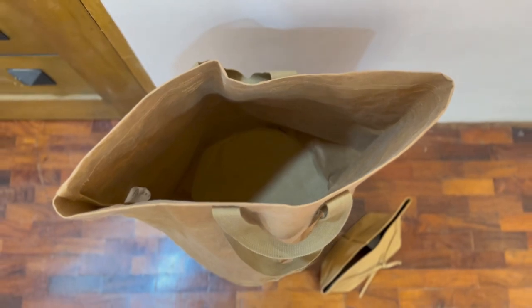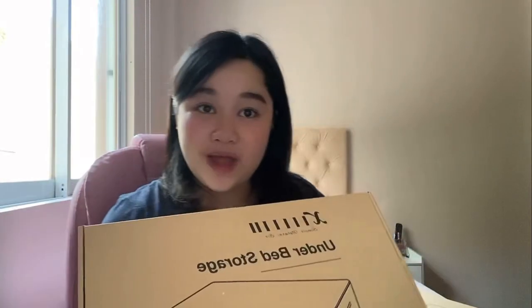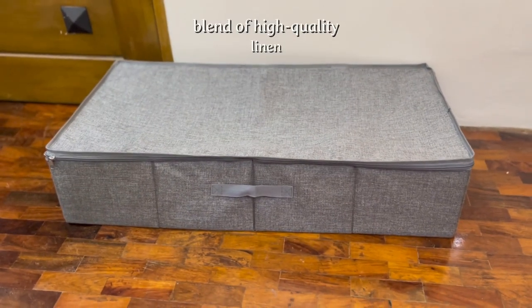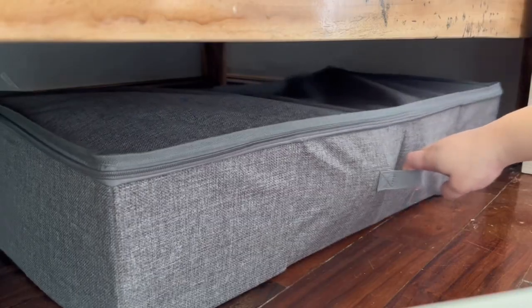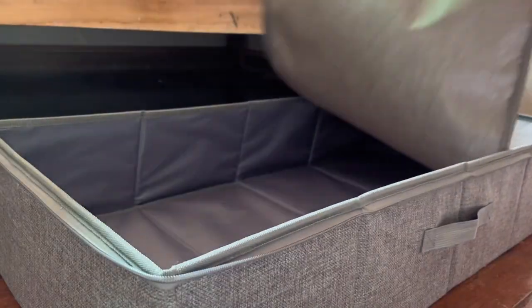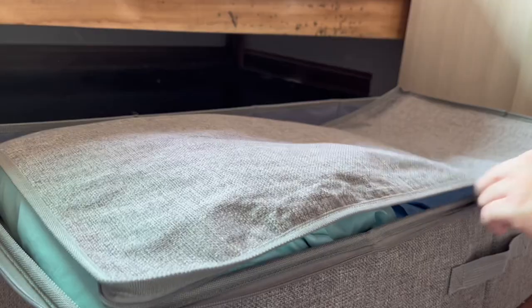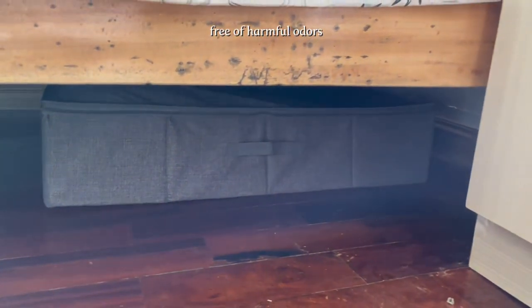Next up, we have this under-bed storage. It is made from a blend of high-quality linen and polypropylene, offering both durability and style. They feature a three-sided opening with double-side zippers, making it convenient to take items out or put them in. These bags are perfect for storing out-of-season clothing or extra bedding. It is also free of harmful odors and healthier for your body.